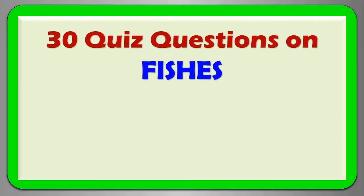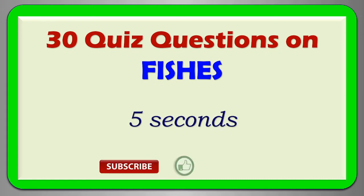Welcome to Quiz Hunters. In this video, we will learn about 30 quiz questions on fishes. You will get 5 seconds to answer each question. If you love this video, please subscribe, like and share this content. Let's begin.